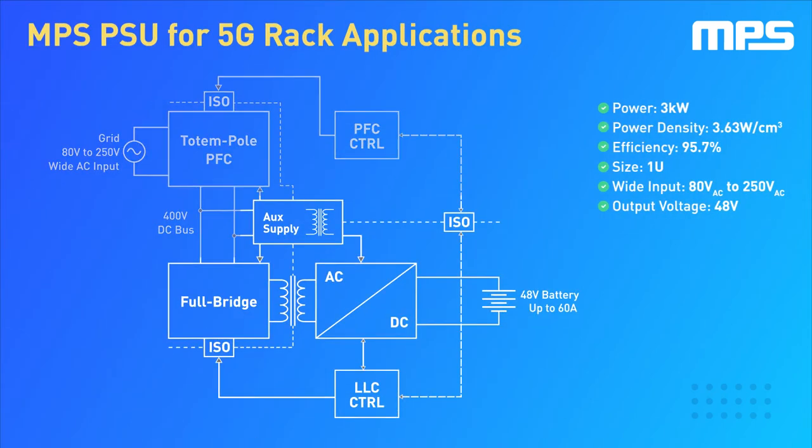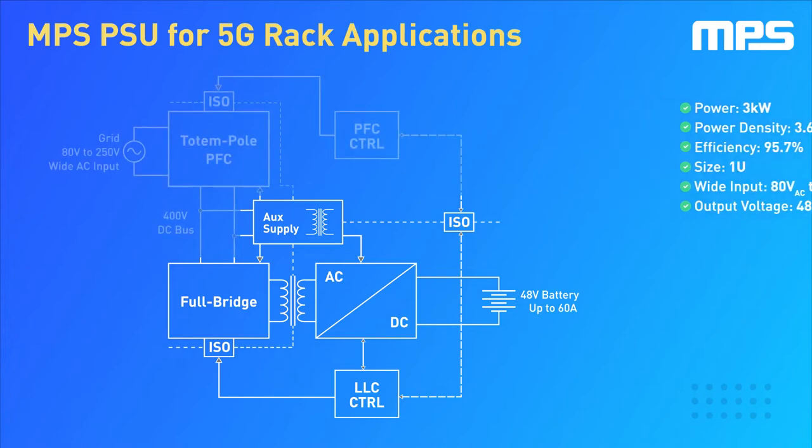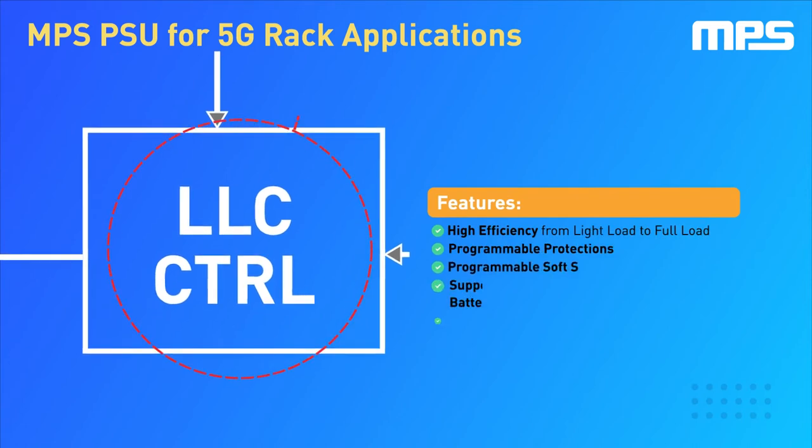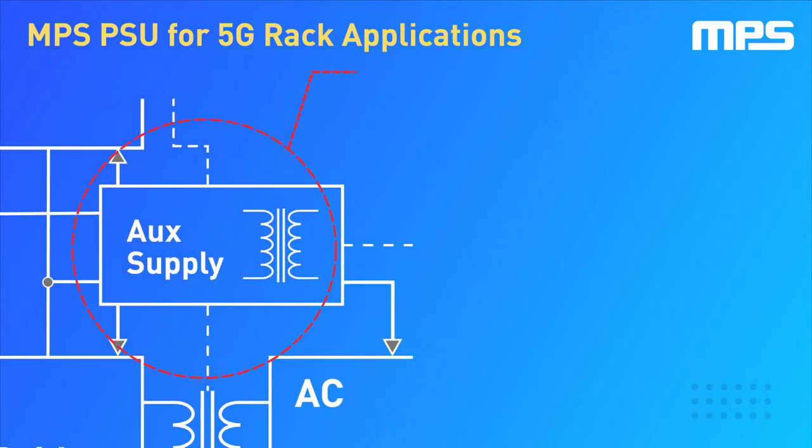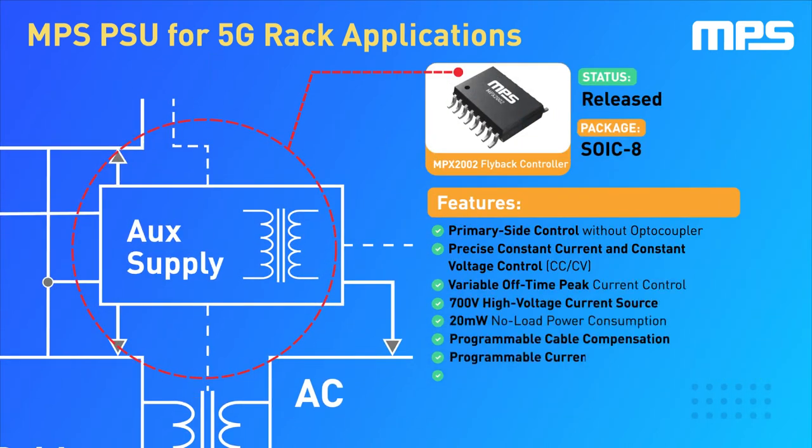The second stage of the power supply is the resonant LLC converter. This stage transforms the high-voltage DC input to the required 48 volts at the secondary side. The LLC converter is controlled by the MPF32020, our compact, powerful, and easily configured LLC controller.